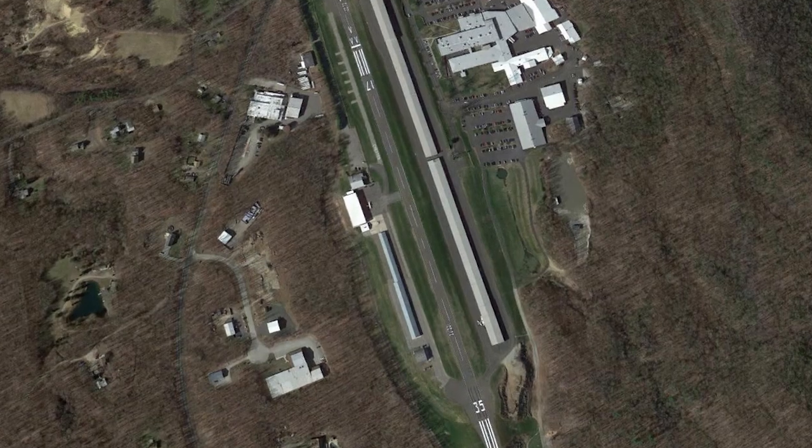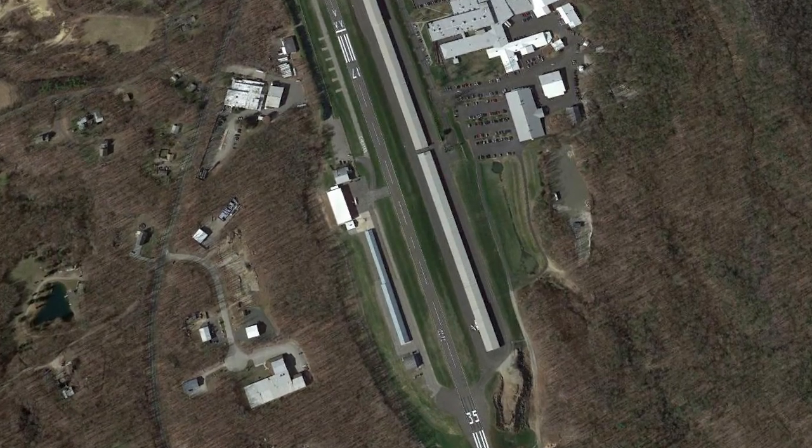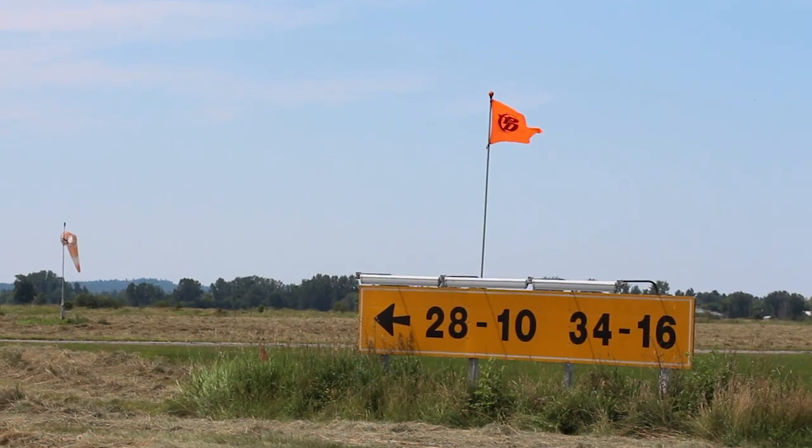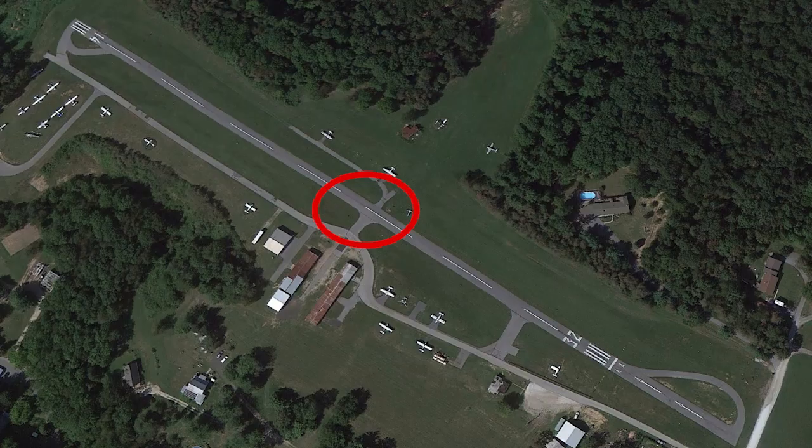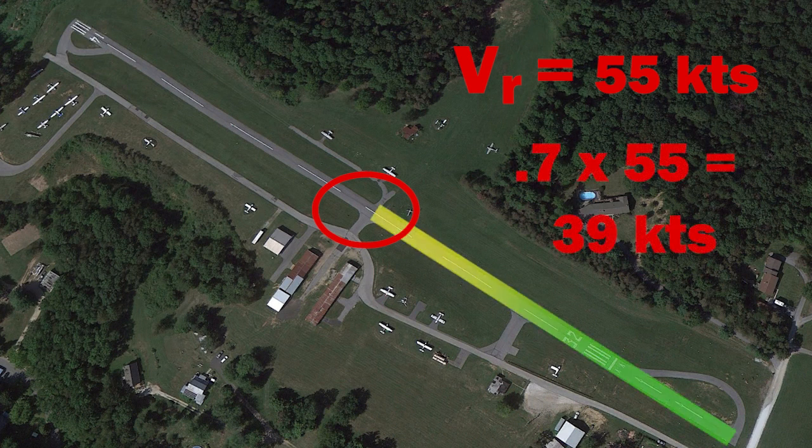Use your surroundings to help pick out a point beyond which you should not continue the takeoff roll. Your abort point could be a prominent landmark such as a taxiway intersection, VOR, or runway sign or marker about halfway down the runway. Before you even get in the airplane, you can walk the runway and pick out a point that's halfway. Know your rotation speed, figure out what 70% of that number is, and know that if you're not at that number by the halfway point, abort.